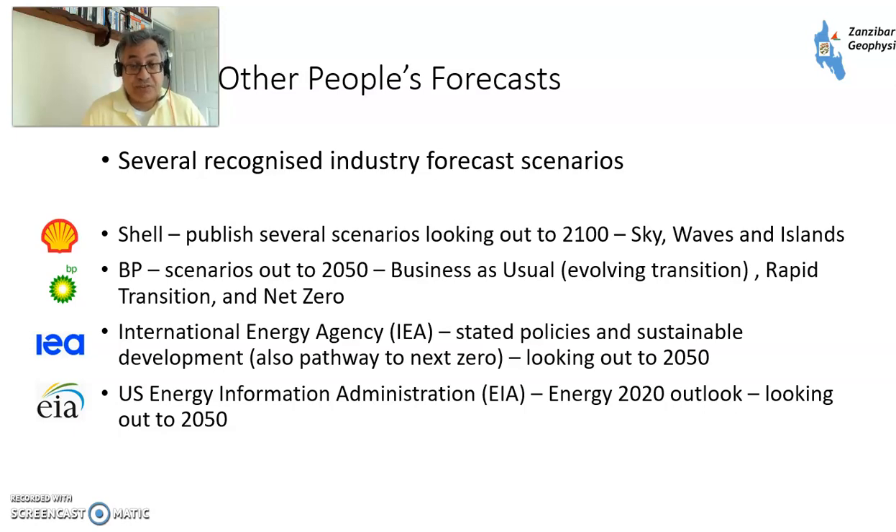The Sky scenario, or Sky 1.5, is a scenario compatible with a 1.5 degree increase in temperatures from pre-industrial levels within climate models. BP have also produced some scenarios only out to 2050: Business as Usual, which used to be called Evolving Transition, which looks at things evolving from where they are now slowly; Rapid Transition, a concentrated push on reducing fossil fuel use; and Net Zero, which is what it would take to get to net zero by 2050. Whether that's realistically possible worldwide is another question.